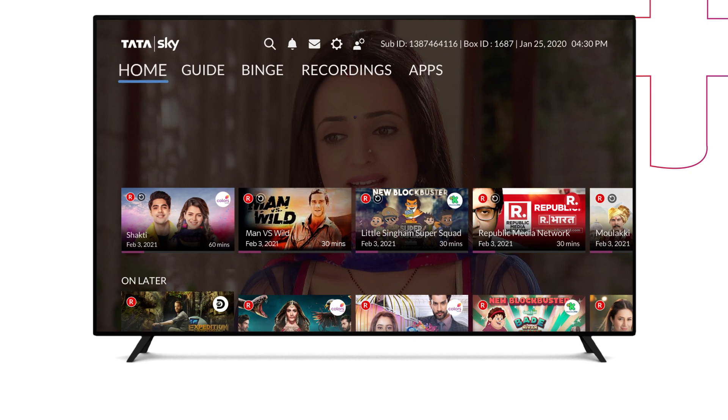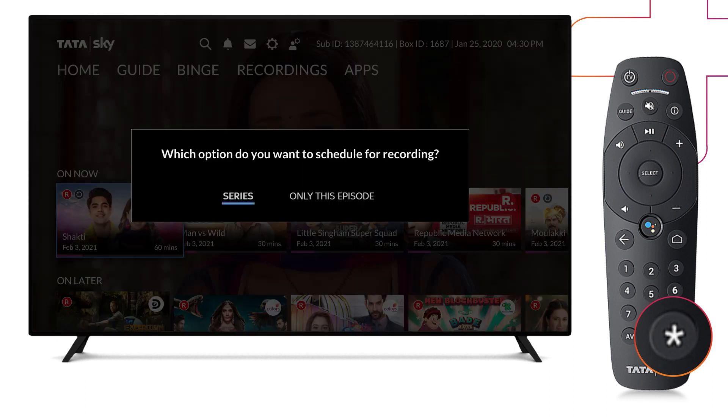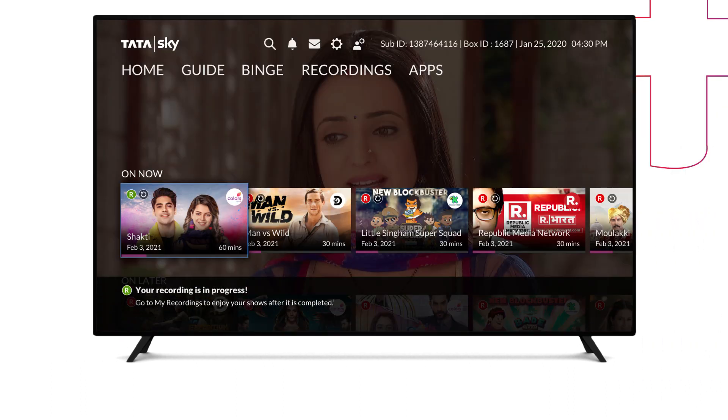Just go to TataSky Binge Plus home screen, highlight the show, and press star on your TataSky remote, and the recording will begin.